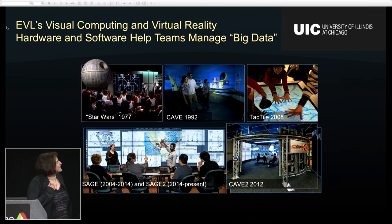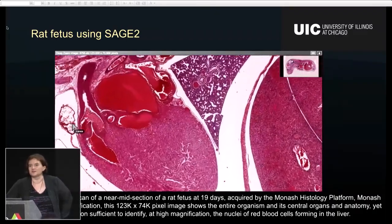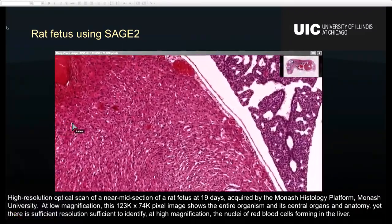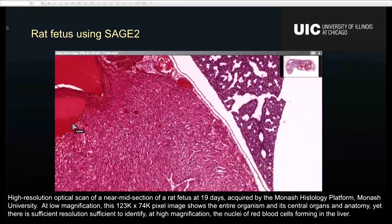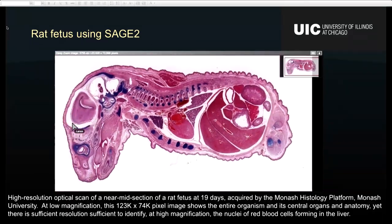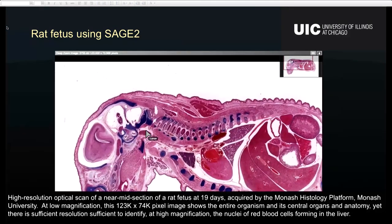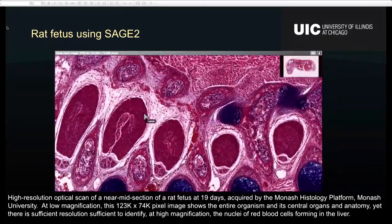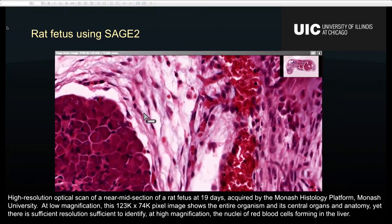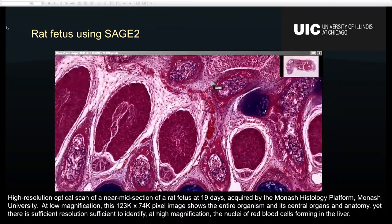One of the things we are really keen on is big displays. Here's a quick demo of what you can do with a big display. This is a short clip made by our colleagues at Monash University showing a rat fetus. The size of this screen is pretty much what you would see on your regular display. If you had a huge display — the size of this wall — you'd be able to see the nuclei of red cells inside this animal while also seeing the entire organs and anatomy at the same time.